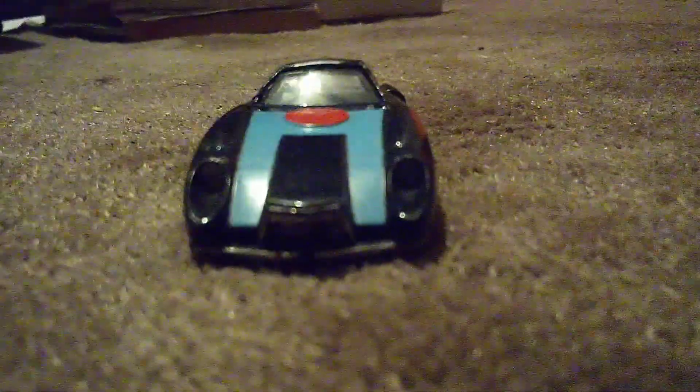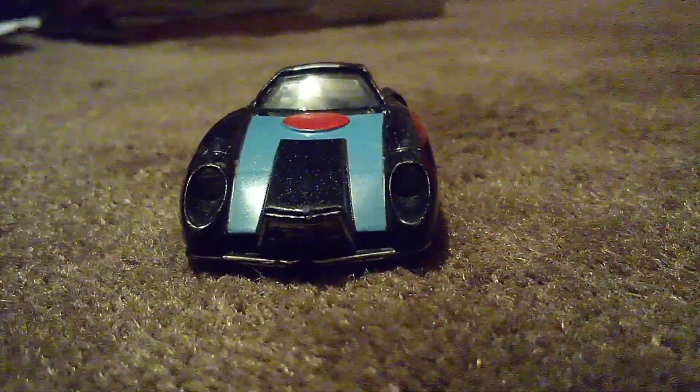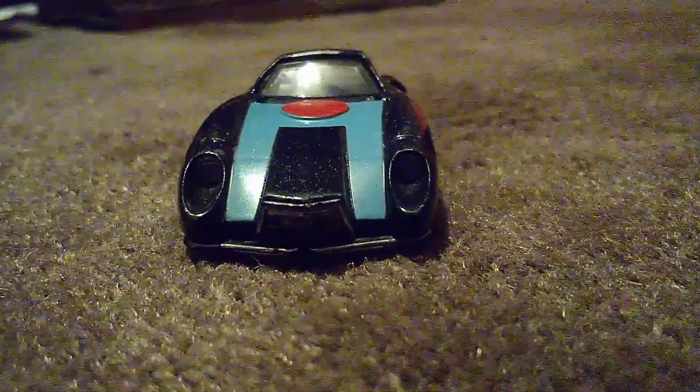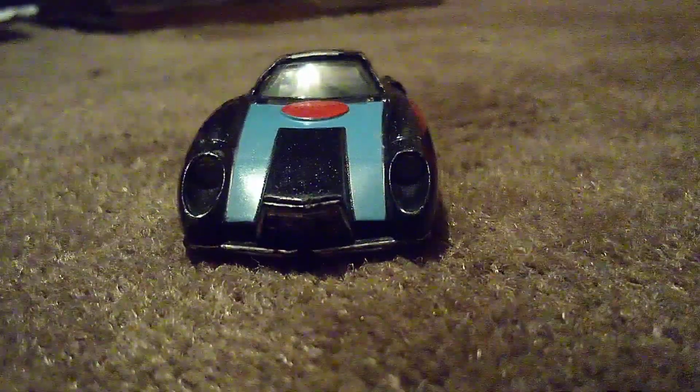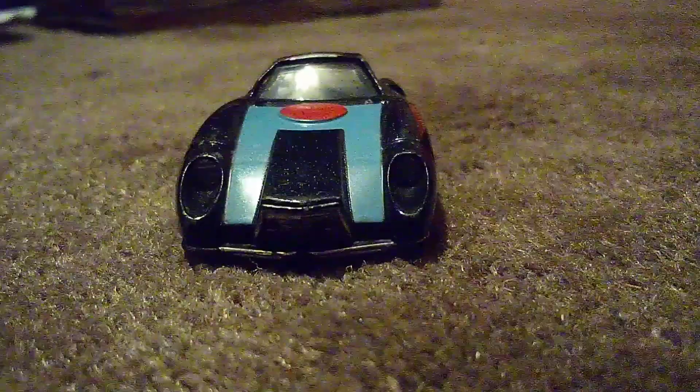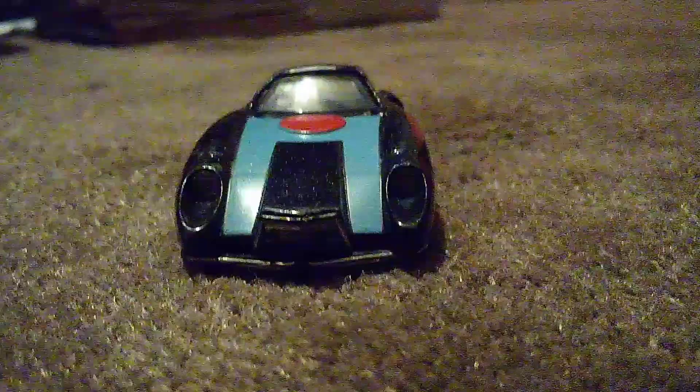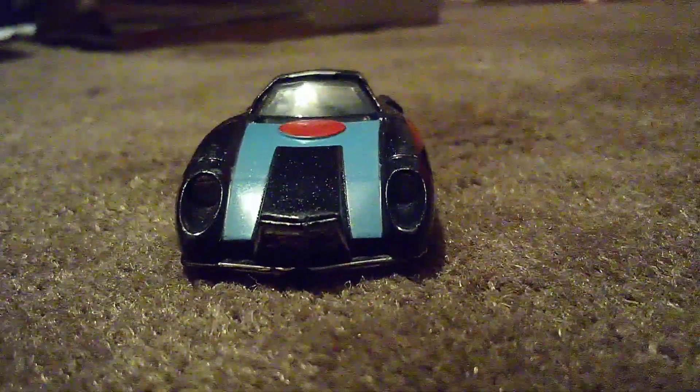Let's go. We're going to start out with the front. Check out those headlights and front grille — very nice. I'd like the paint on this one: black, some stickers, and orange.